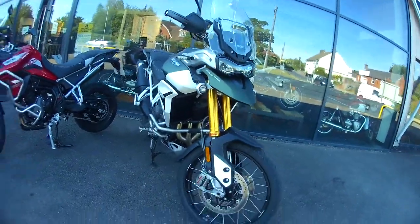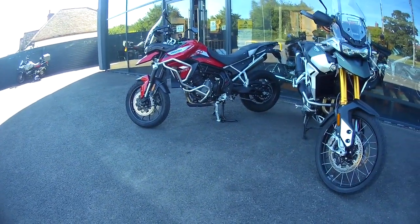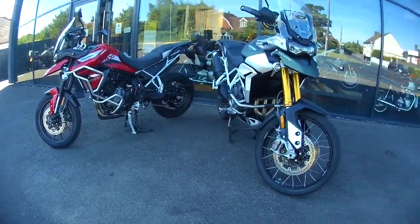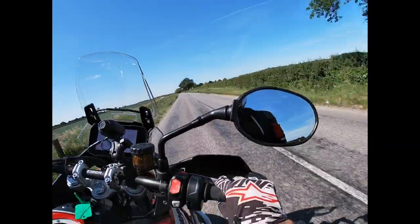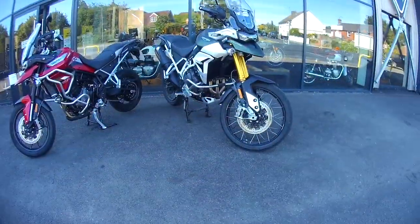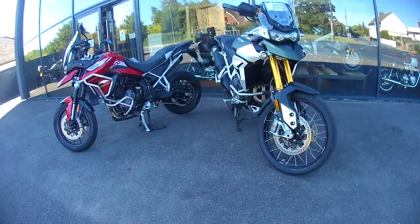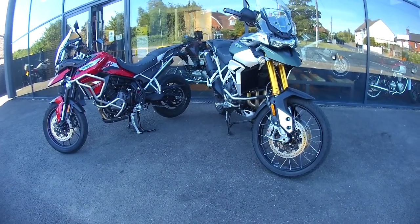Finally got my hands on these two beauties - Triumph's new Tiger 900 GT Pro and Rally Pro. We've now got this off-beat firing order which gives it a nice little sort of mellow chunky drive out of corners. It really seems to have increased the mid-range.